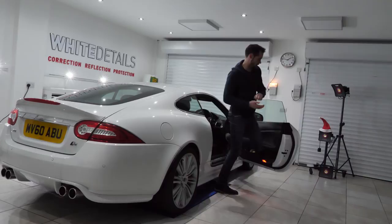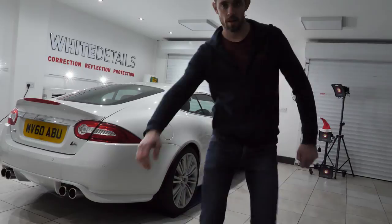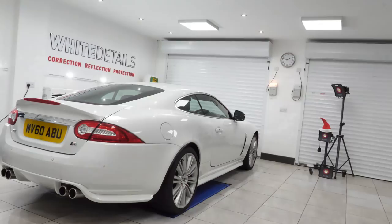Nice man, I love that car. Hello and welcome to the channel. Today in this episode we take a look at detailing related stocking fillers for Christmas — 10 of them that are all under 30 pound — and I announce the White Details Christmas competition giveaway.